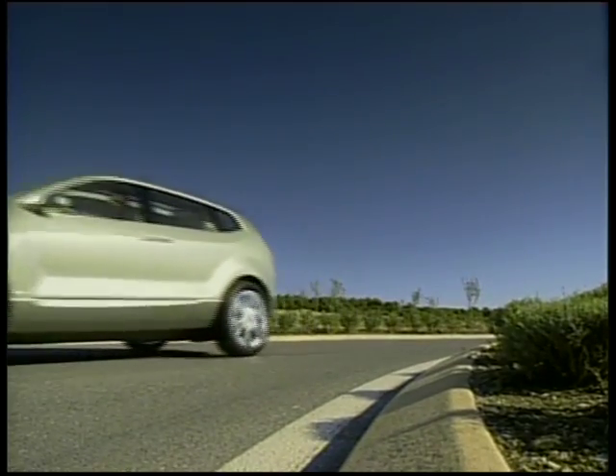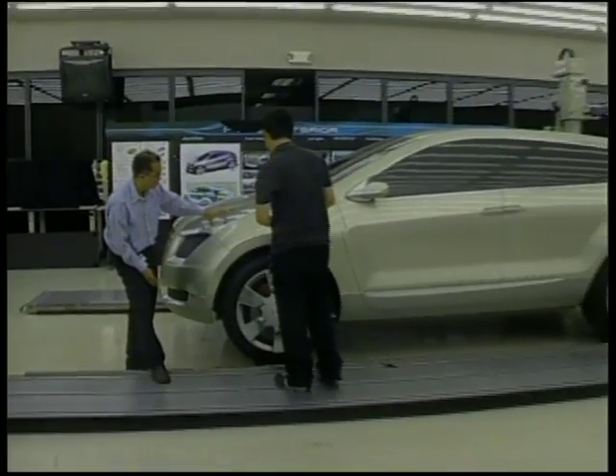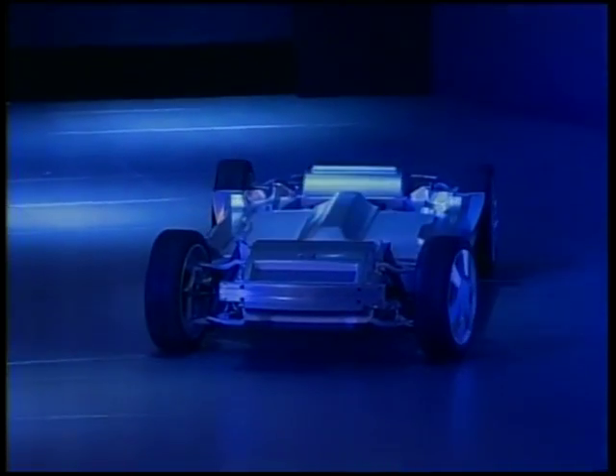We've been able to package enough hydrogen inside this vehicle because we designed the vehicle's structure around the hydrogen tanks. The hydrogen tanks are located in the skateboard underneath the floor in a very safe location, and we've carved out enough real estate under the floor to give this vehicle unprecedented range for a hydrogen fuel cell vehicle.